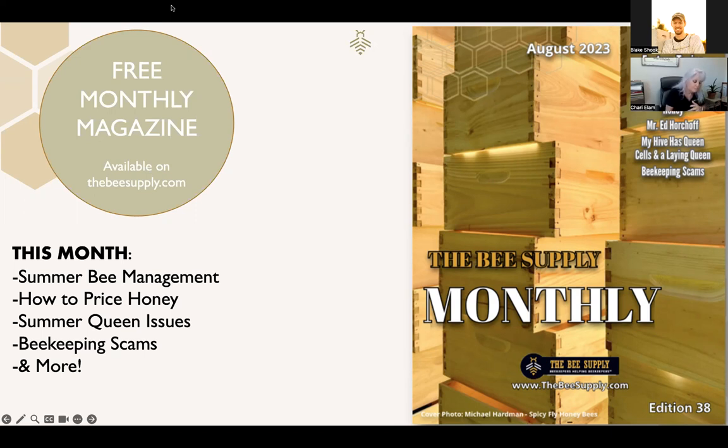The issue also includes: Symptoms of Nutritionally Starved Hives; Thinking Outside the Hive Box — a new series I started for beekeepers who've come up with cool ideas for extraction or daily management. Send those ideas to me, because I'm building a library. And beekeeping scams — a super article by Lynn Jones this month. Social media is full of scammers, and there's really good information in that article. I learned a lot from reading what her research revealed.